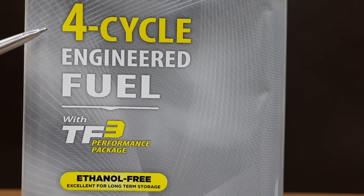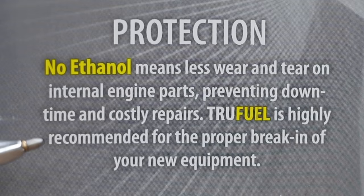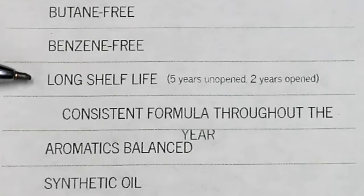The TruFuel we'll be testing is four-cycle engineered fuel with TF3 performance package. Ethanol free, excellent for long-term storage. TruFuel claims to provide protection — no ethanol means less wear and tear on internal parts, preventing downtime and costly repairs. TruFuel is highly recommended for proper break-in of new equipment. According to the TruFuel website: 92 plus octane engineered fuel, butane and benzene free, long shelf life — five years unopened, two years opened.